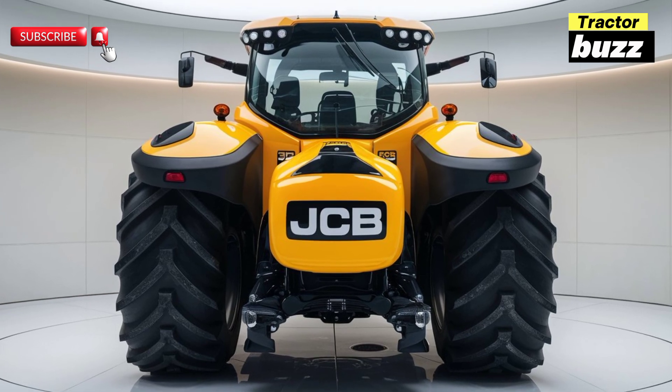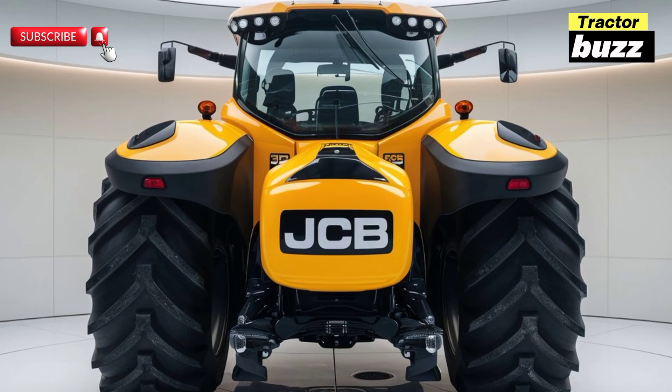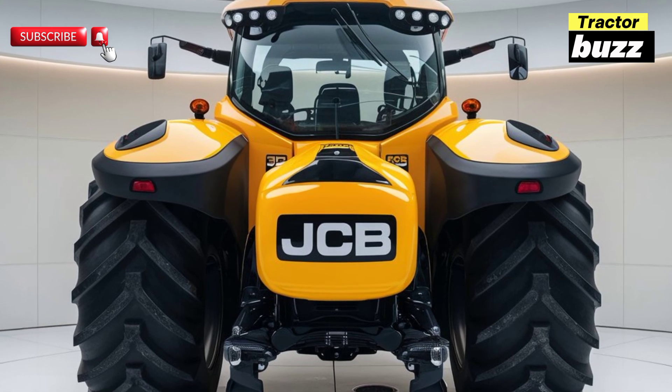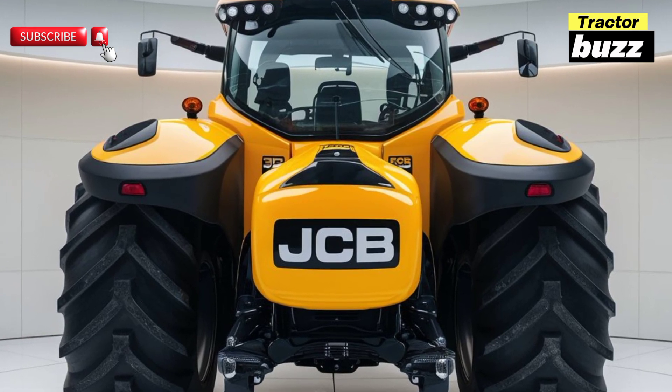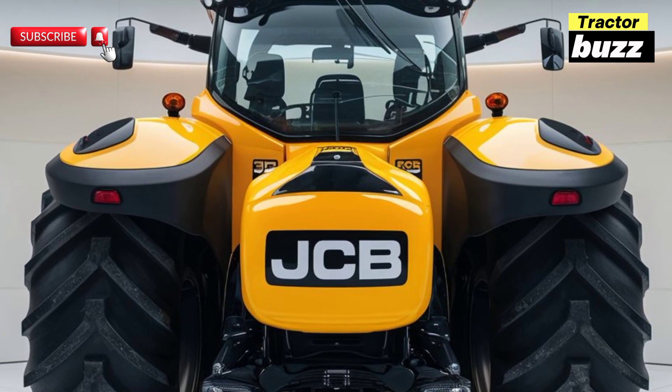The intuitive touchscreen interface ensures that you have all the information you need at your fingertips, making operation easier and more efficient. Another highlight is its advanced precision farming technology.